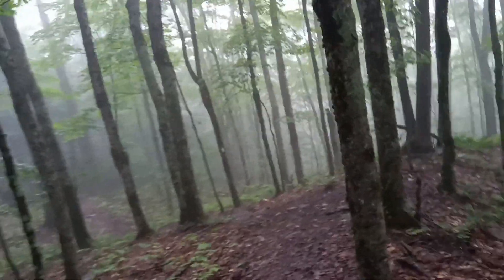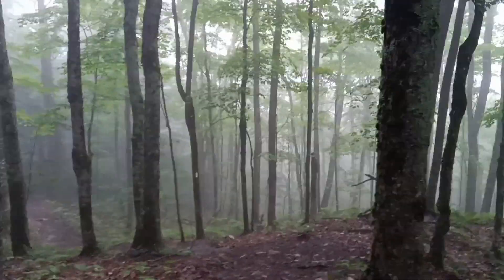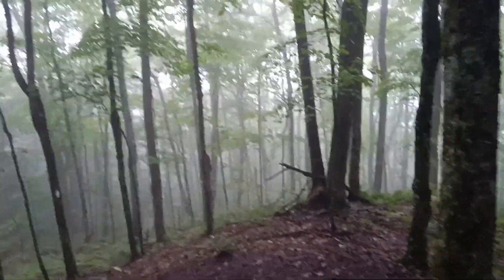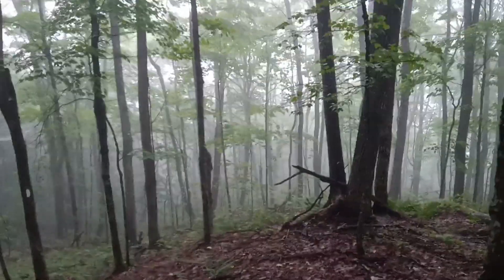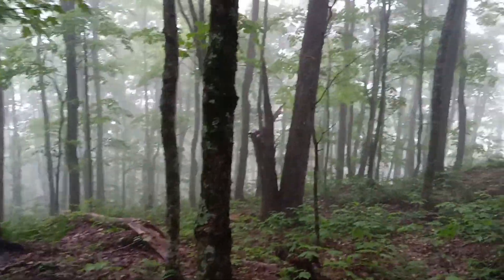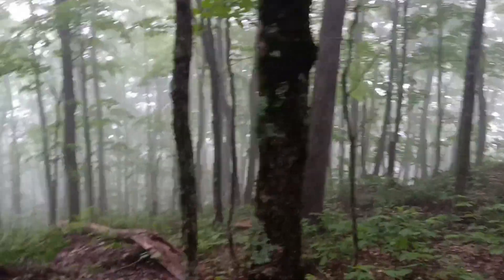We've dropped down below cloud level today because of the rain. It's kind of eerie walking through the forest with all the fog in it. Kind of an interesting view — just thought I'd share it with you.